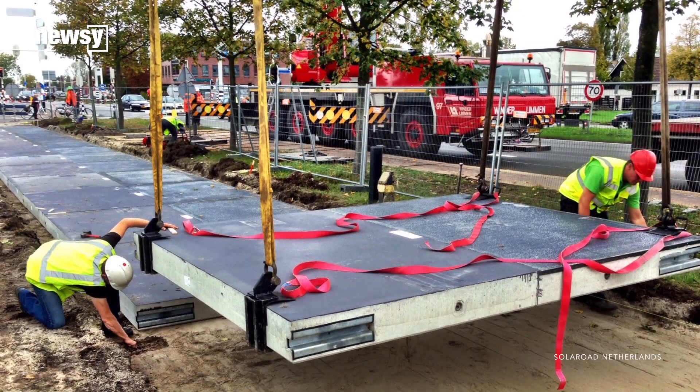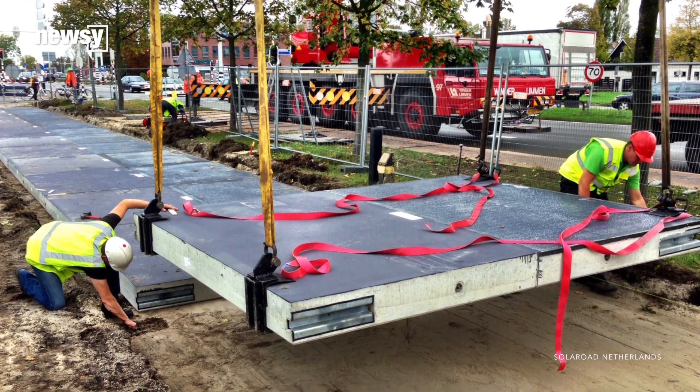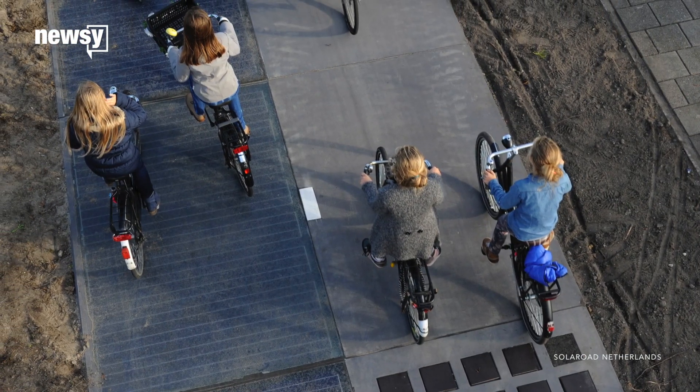Although Wattway is being called the first road of its kind, the technology isn't new. The Netherlands opened a solar bike path in 2014.